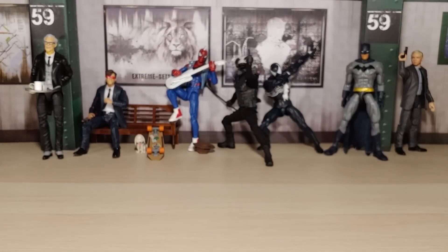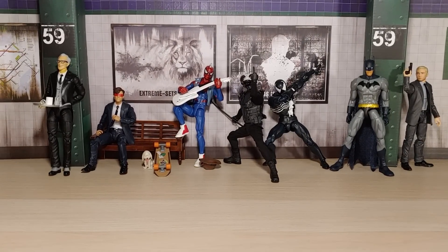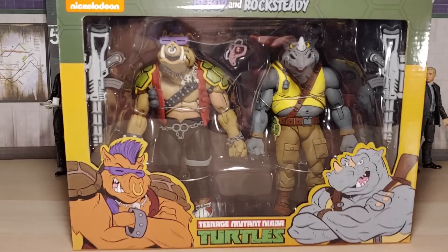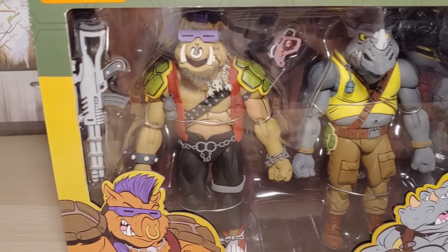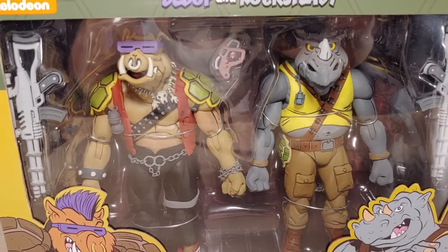Last and certainly not the least, we did pick up the Bebop and Rocksteady 2-pack. I totally did not expect to see these in the wild yet — they're not out online yet, and people are just starting to find them. I think people just started to find them yesterday when I found it too. These look so good, my mind is blown — they can't do any better for these two figures. It looks just fantastic, the colors pop. Let's actually take them out of the package and do some size comparisons.